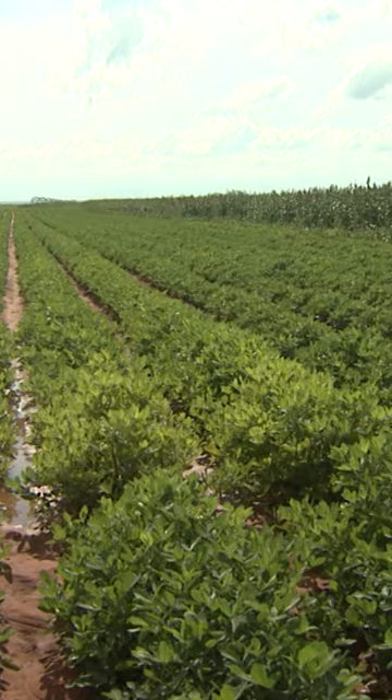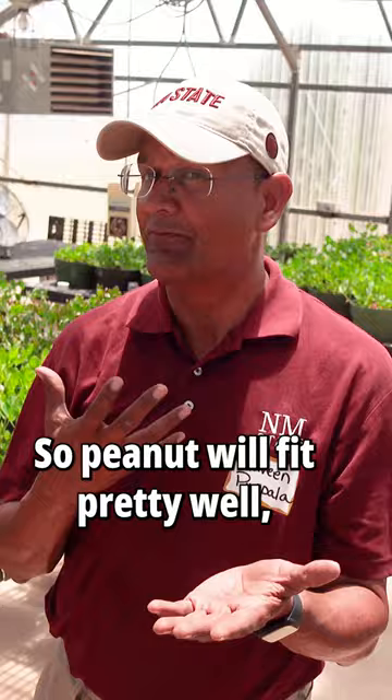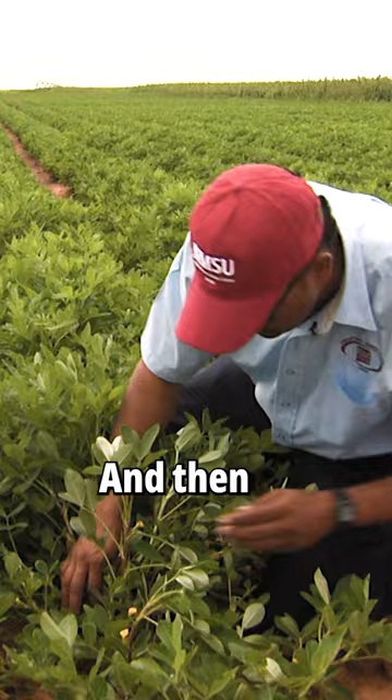Cotton is much more drought-tolerant than peanut, but they need a crop to rotate. So, peanut will fit pretty well, I feel like. And if I have a variety which can be drought-tolerant, then that will be a great benefit to the growers.